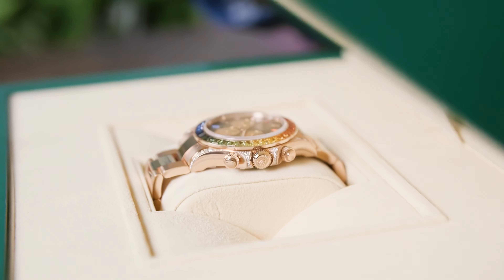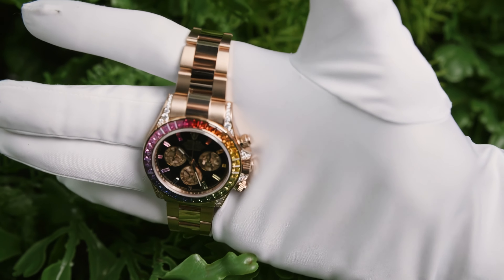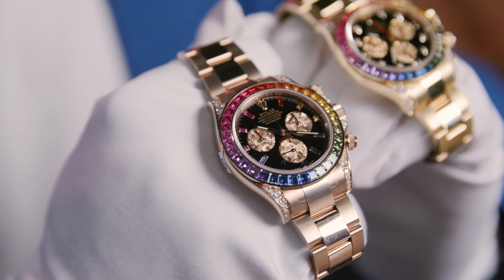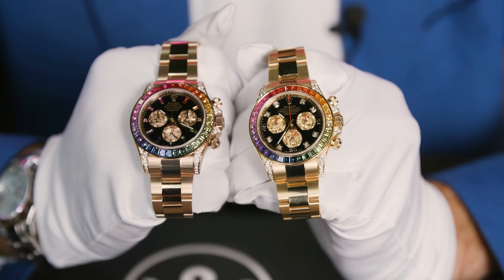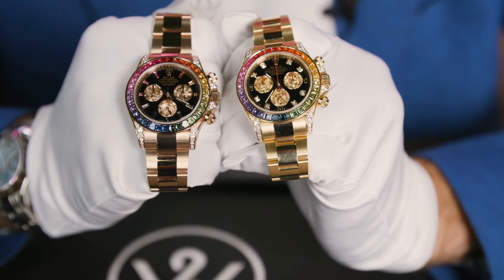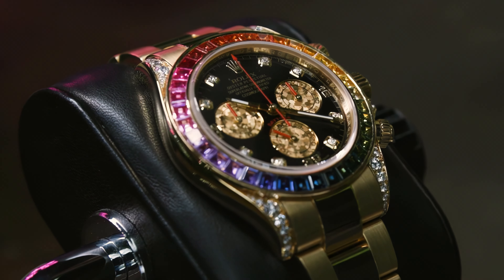In 2018, our friends in Geneva brought us the rose gold Rainbow Daytona 116595. To see these watches here in person together is extremely rare — for me, this is an absolute pinch-yourself moment.